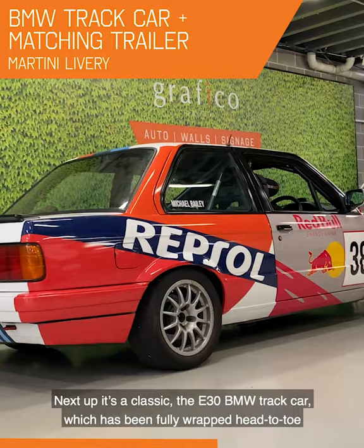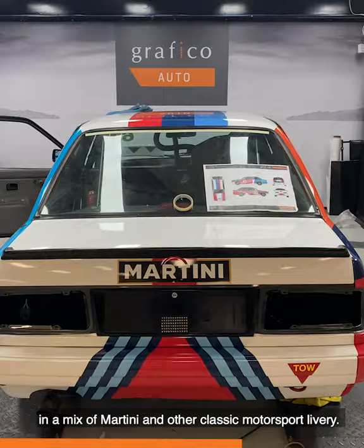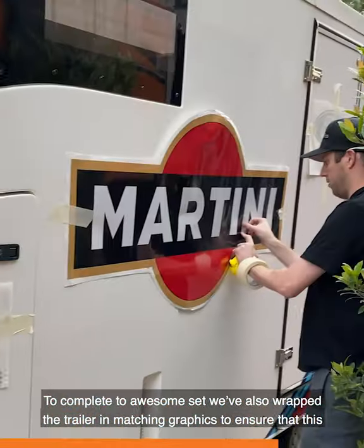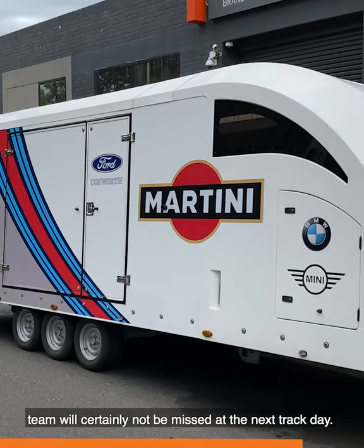Next up, another classic — the E30 BMW track car, which has been fully wrapped head-to-toe in a mix of martini and other classic motorsport livery. To complete the awesome set, we've also wrapped the trailer in matching graphics to ensure that this team will certainly not be missed at the next track day.